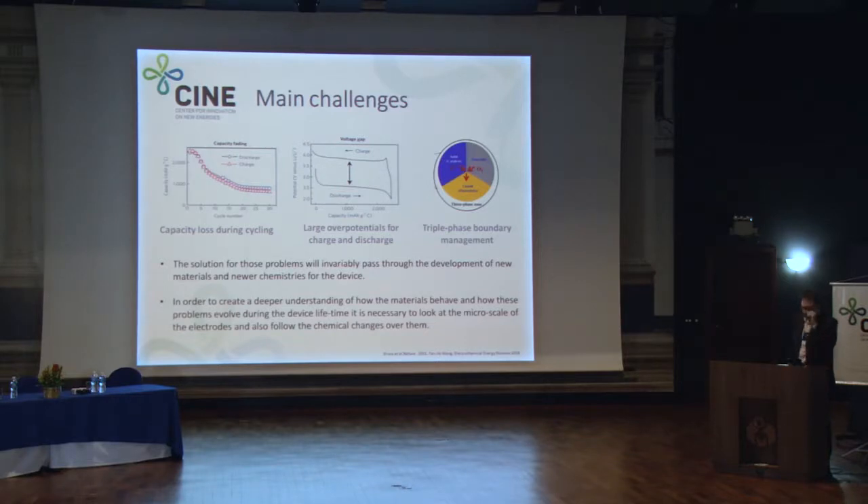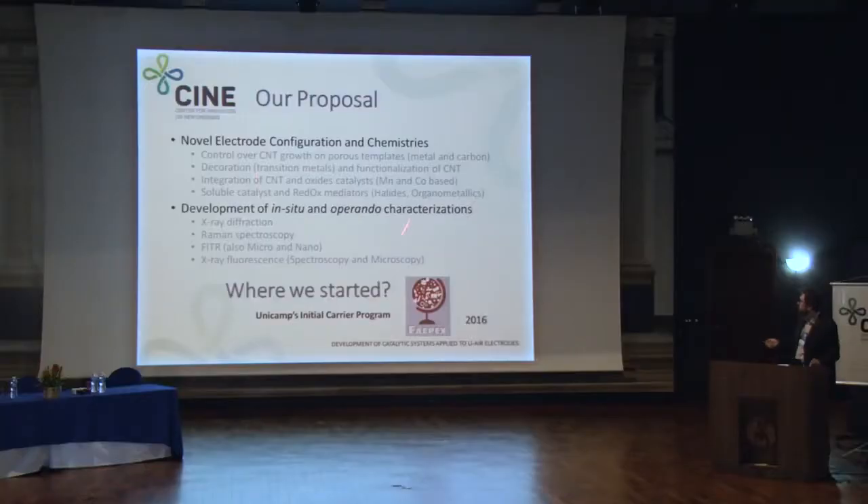The solution to those problems will involve development of new materials and new electrodes. But in order to do that, we also have to create a deeper understanding of these devices. That's why we have a large body of work dedicated to the development of in-situ and operando characterization techniques. I'll show you some brief results.